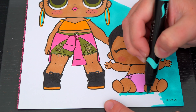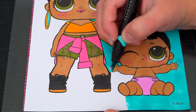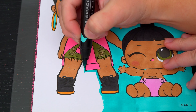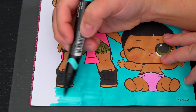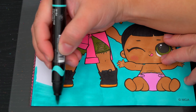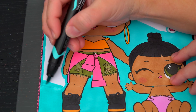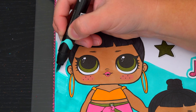And her hair is black. Now I'm all finished coloring in little Honey Bun. Now let's just color in all the stuff in the background. Let's make all these little stars and stickers all different colors.